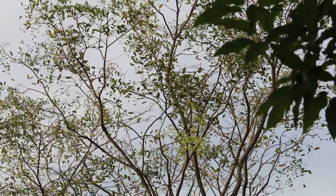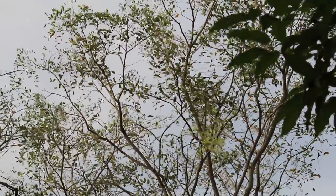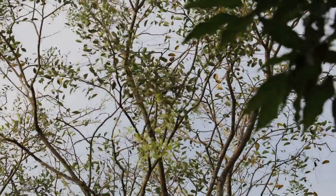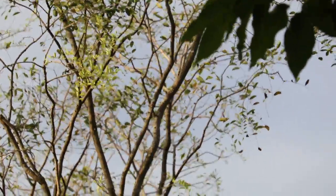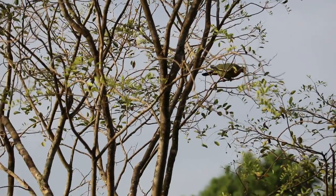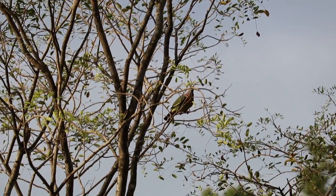There seems to be an orange-breasted green pigeon here, perched on the tree. Whether I can zoom onto it without frightening him off — you can see this is as far as my zoom can go. It's posing for me.